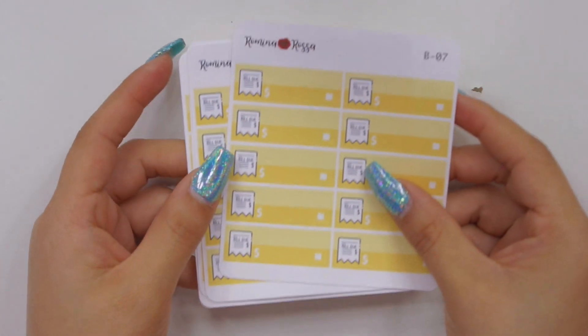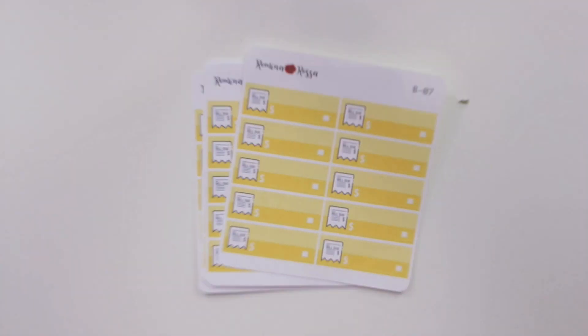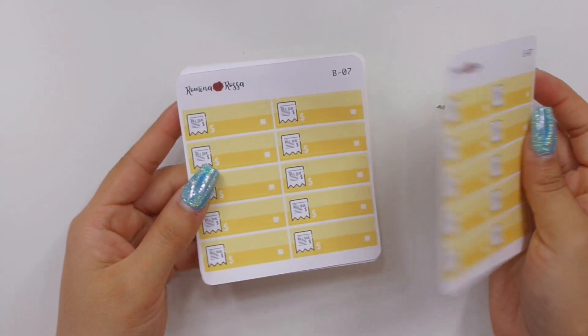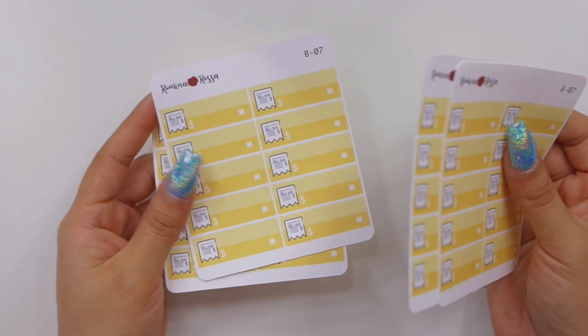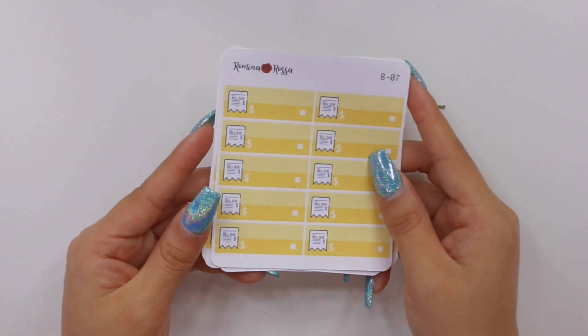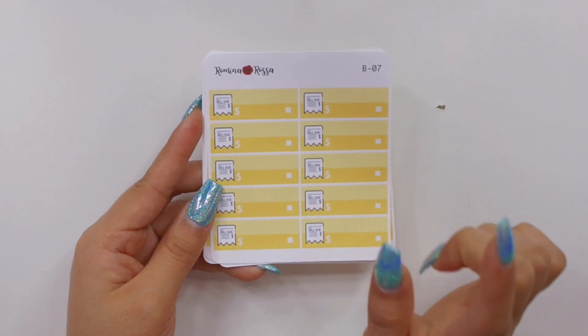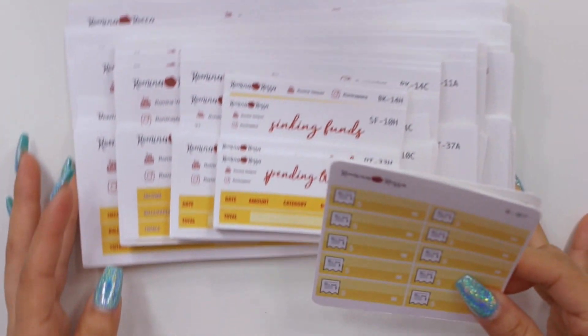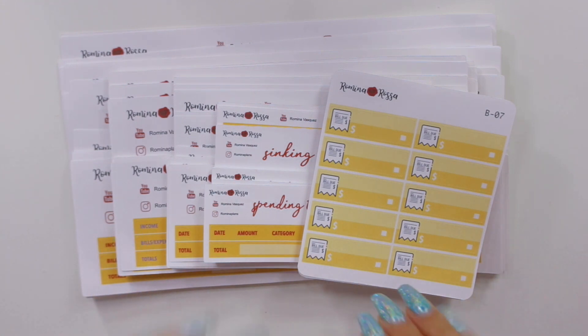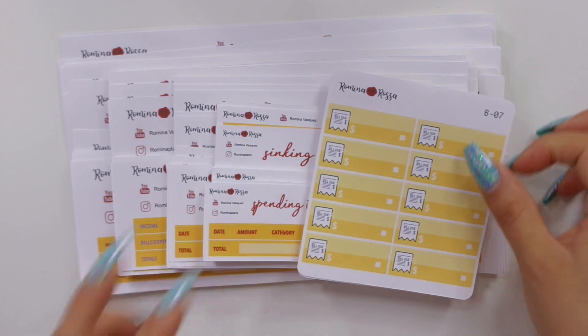Last but not least, I want to show you my other new releases, which I like to release every single month — my bujo stickers in the color of my kit. These match my budget kit perfectly. I also offer these bujo stickers in the Erin Condren color for August, so go ahead and check those out. By the time you're watching this video, all these new releases are up on my shop.